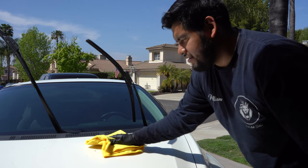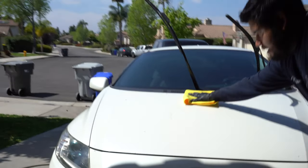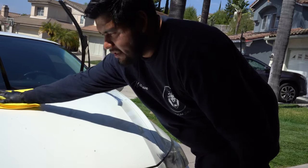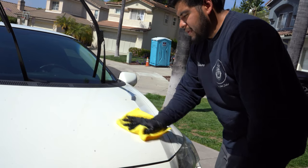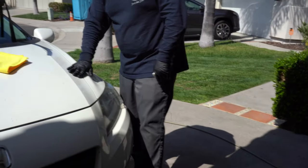The contamination wasn't that bad on this one. The majority of contamination tends to happen on the hood and roof of the car because those areas are most exposed to elements - industrial fallout, bird poop, all kinds of stuff that's bad for the paint. After clay barring, the surface will feel insanely smooth - smoother than a baby's butt.